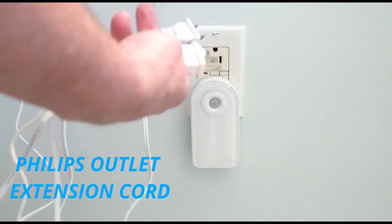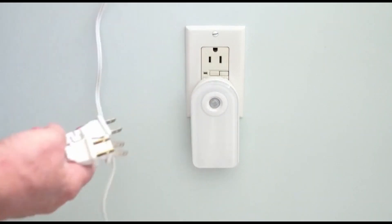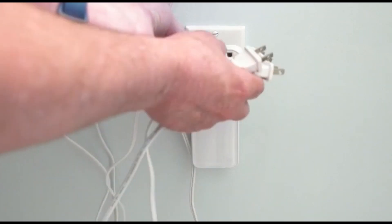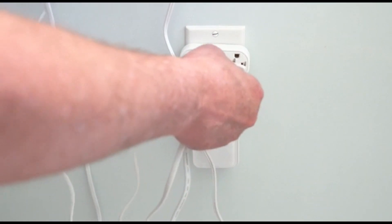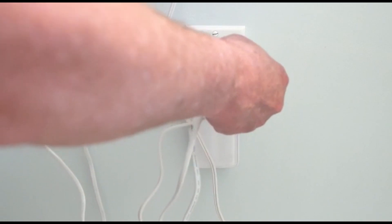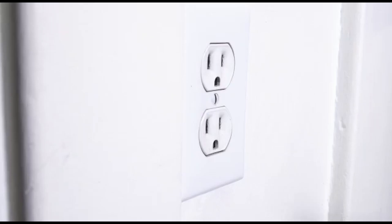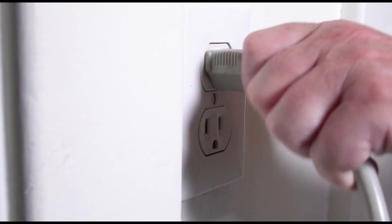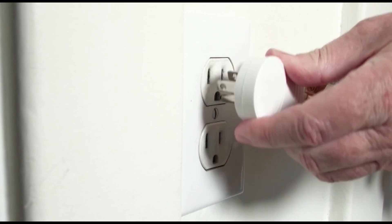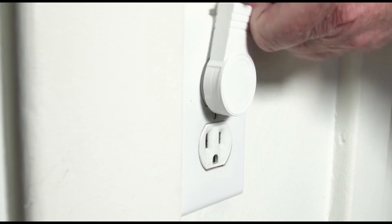Philips Outlet Extension, Cordy. Extend the use of your wall outlet with the Philips Power Strip featuring three polarized outlets with slide-to-close safety covers. The 15-foot extension cord gives you the freedom to plug in devices from almost anywhere in your home or office. Use this extension cord behind furniture with the space-saving flat plug. The white finish of this power strip blends seamlessly into your holiday décor.